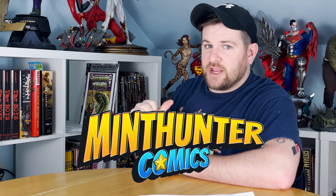What's up, comic and pop culture fans? This is James with Mint Hunter Comics, and I asked you what your favorite homage covers are. We've got the results here today.